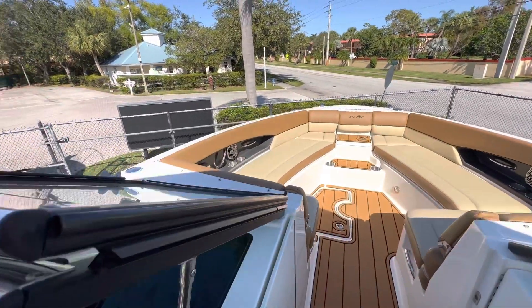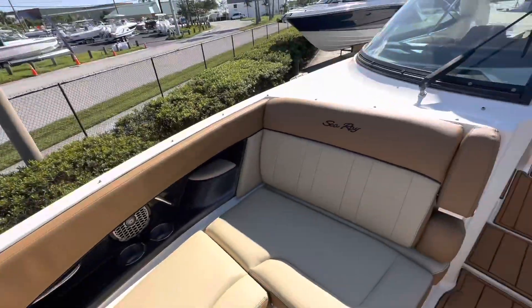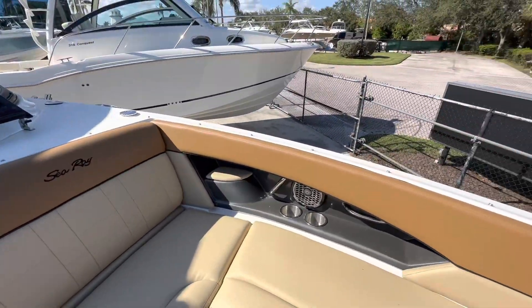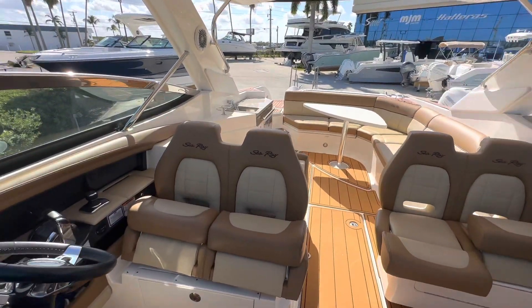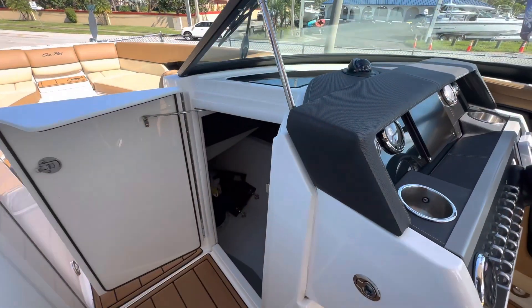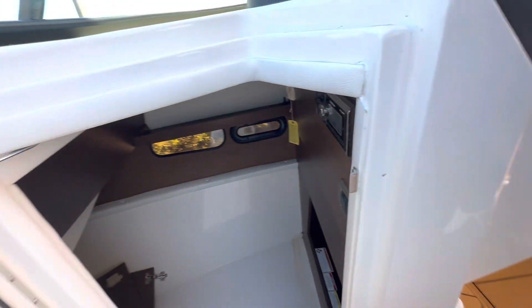Brand new cushions all around — at the bow, we just put them in. The cushions on the rest of the boat and the carpet are in great condition. On the starboard side we have a cabin and storage area, and your electrical panel hides right behind there.